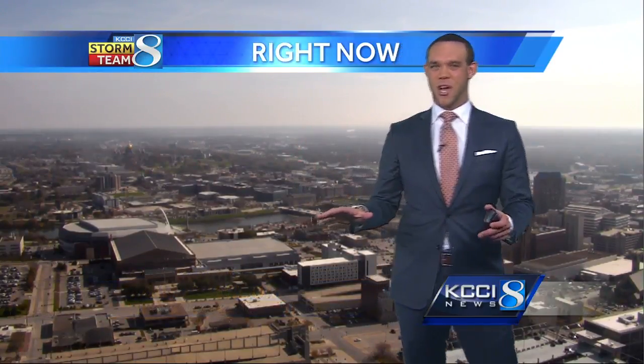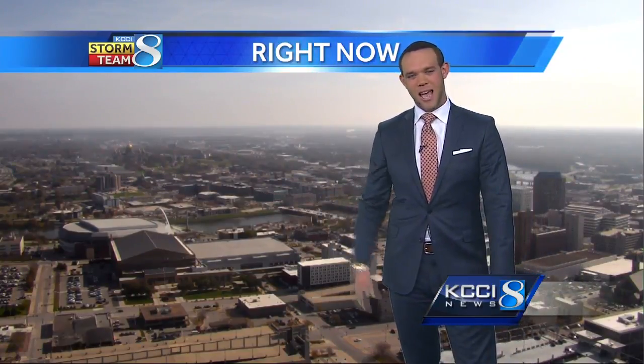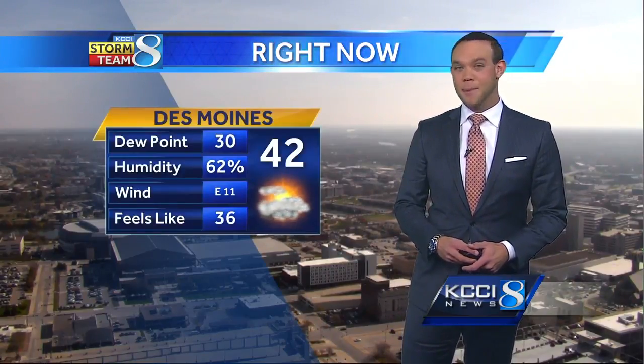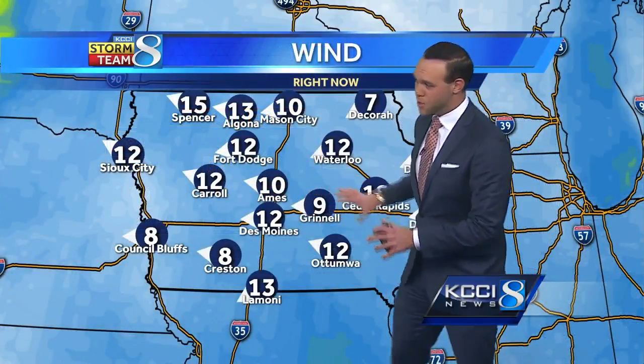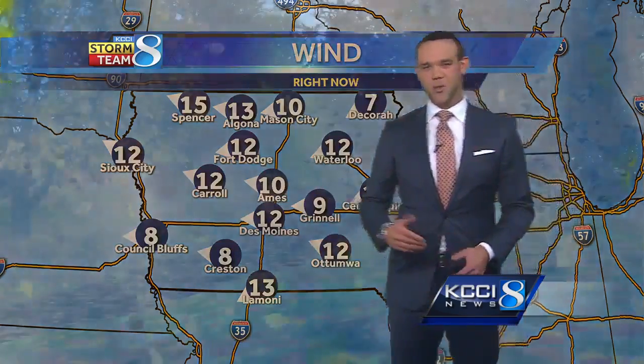Hey, downtown SkyCam right now. We are seeing that sunshine — it's kind of filtered sunshine as we have some higher clouds moving in. That downtown SkyCam is kind of blowing around a little bit too. The wind's kicking up a bit, out of the east right now at about 11. Temperature is 42 degrees, with a little bit of moisture in the air. Notice that wind again out of the east, generally around 10 to 15 miles an hour right now across the state.